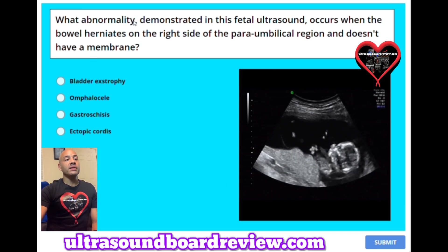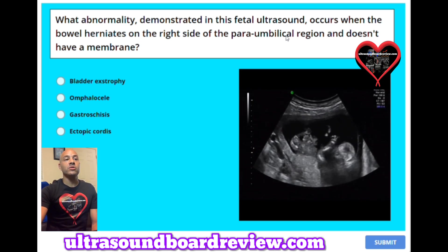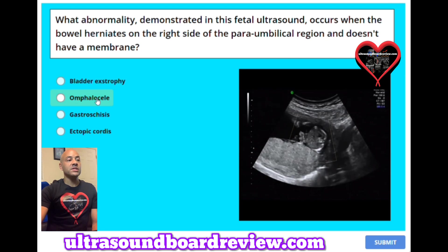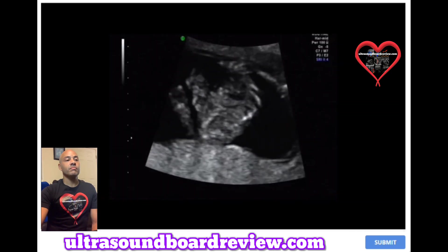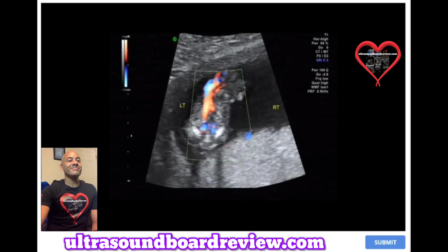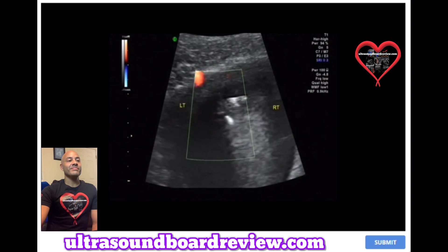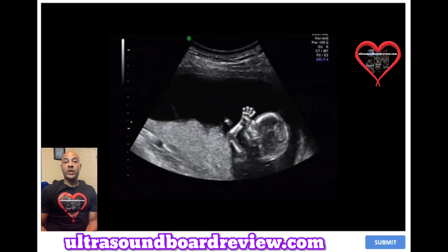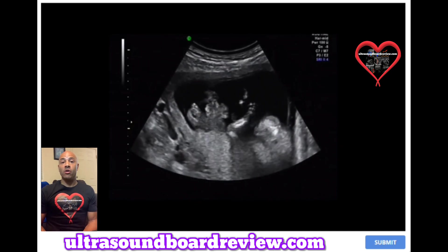Question 38: What abnormality demonstrated in this fetal ultrasound occurs when the bowel herniates on the right side of the paraumbilical region and doesn't have a membrane? A. Bladder exstrophy. B. Omphalocele. C. Gastroschisis. Or D. Ectopia cordis. The difference between gastroschisis and omphalocele is that gastroschisis only includes the bowel, while omphalocele includes the bowel, the liver, or both.